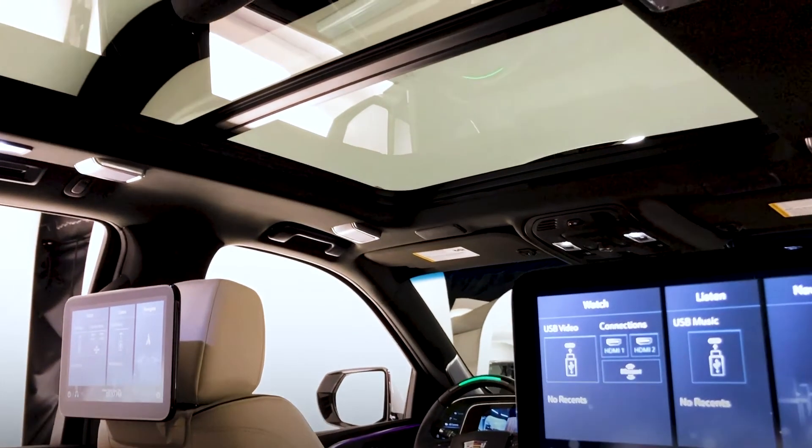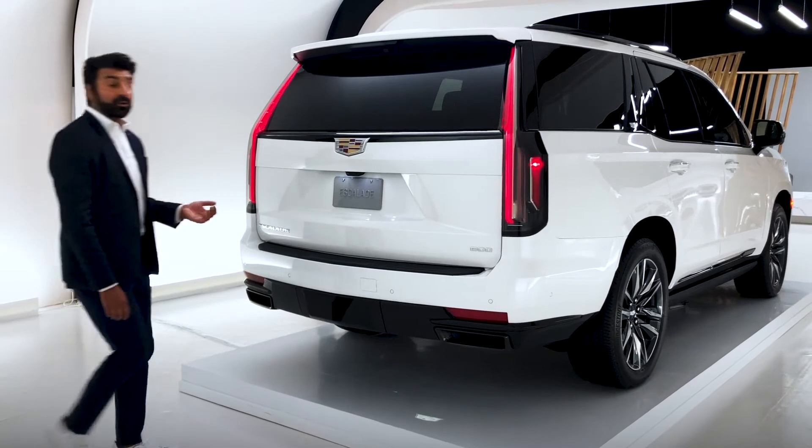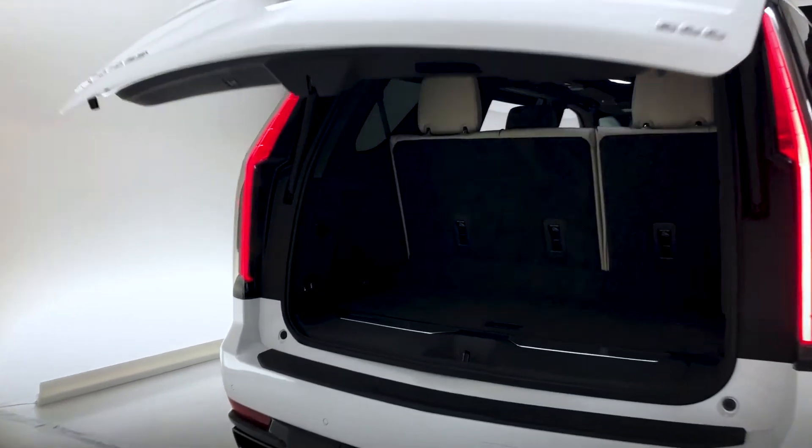The vehicle also features an available panoramic sunroof. Let's take a look at the cargo space. The vehicle itself has gotten 8 inches longer, with 4.9 of those inches being in the wheelbase.